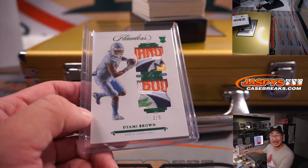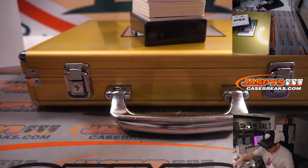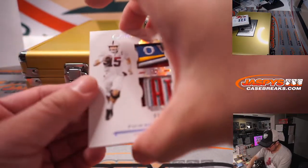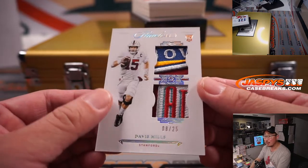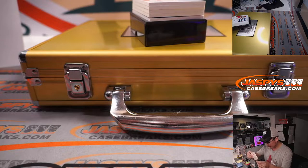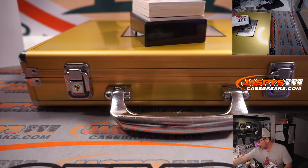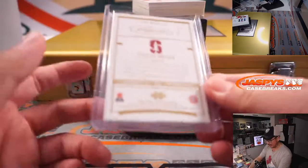All aboard the Big Head Express! Another nice set of patches here — Davis Mills, eight out of 25. Not sure what bowl that is, but these bowl patches are pretty sharp. Davis Mills actually kind of played well down the stretch — Nick L with the Houston Texans.